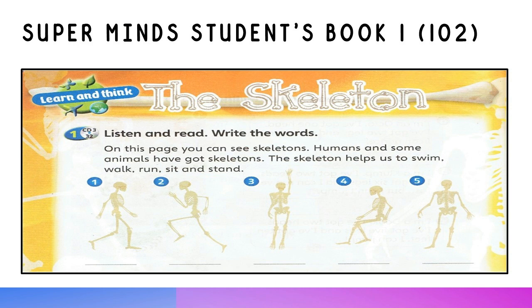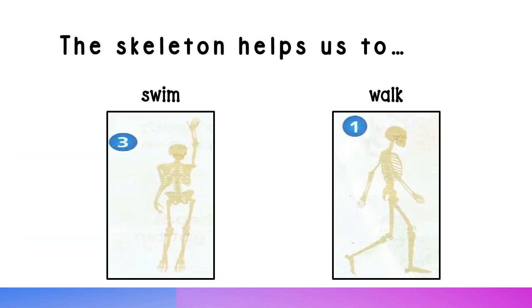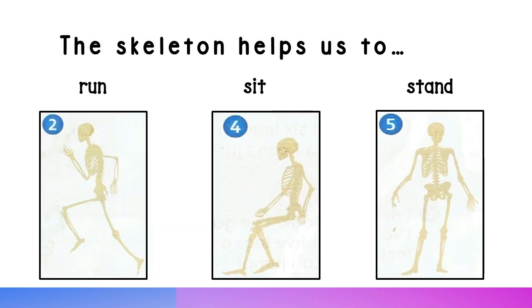On this page, you can see skeletons. Humans and some animals have got skeletons. The skeleton helps us to swim, walk, run, sit, and stand.